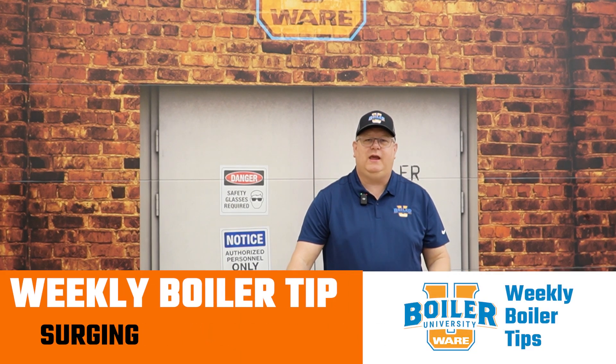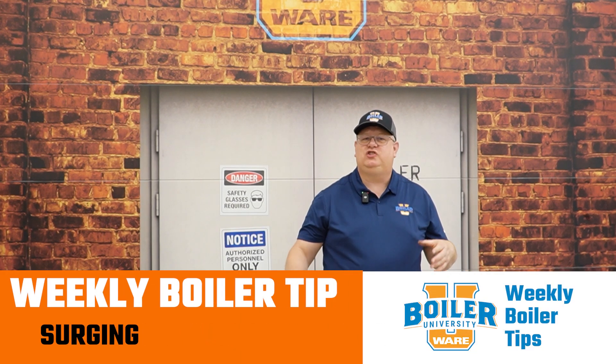On this week's boiler tip we're going to take a quick look at surging. Surging on a boiler basically means that we've got an erratic water level, which is frequently visible in the sight glass, and it indicates that we're likely carrying water from the boiler into the system.